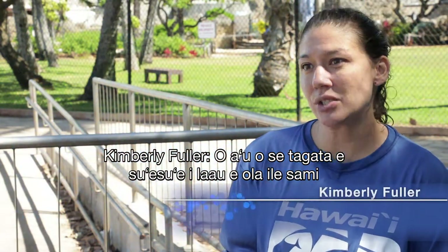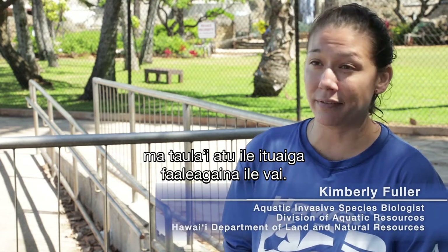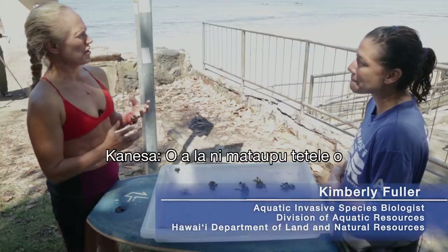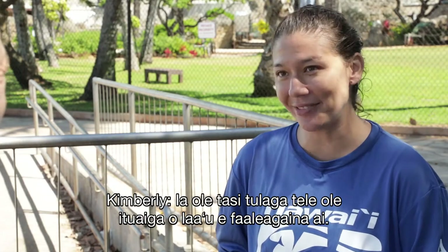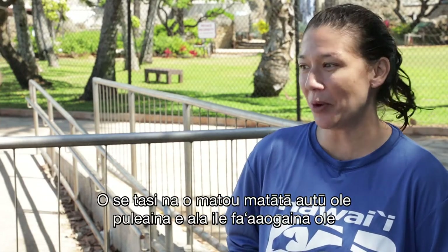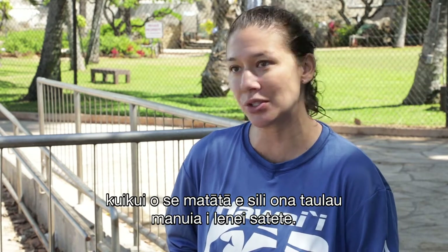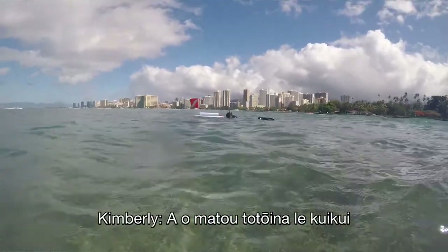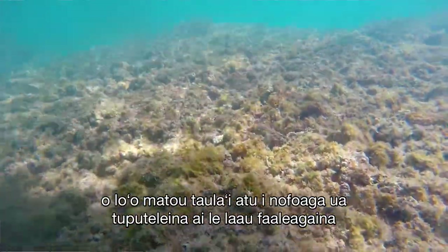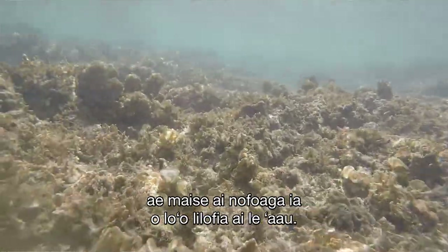I'm an aquatic biologist with the Division of Aquatic Resources, specializing in aquatic invasive species. One of our major concerns is invasive algae. That's one of our main projects, and this urchin biocontrol is the only successful biocontrol project like this in the state. When we're out planting those urchins, we're really targeting the dense invasive algae patches, particularly where the invasive algae is overgrowing the coral.